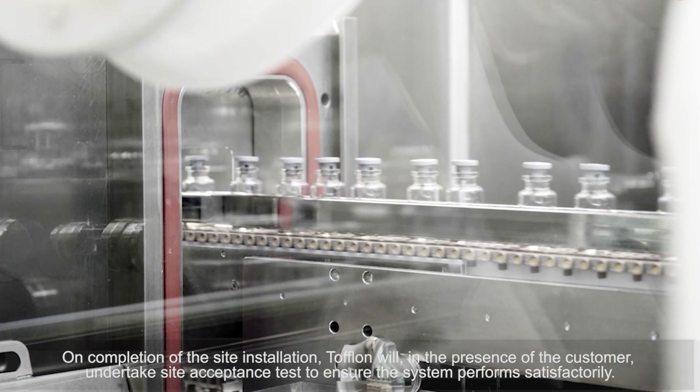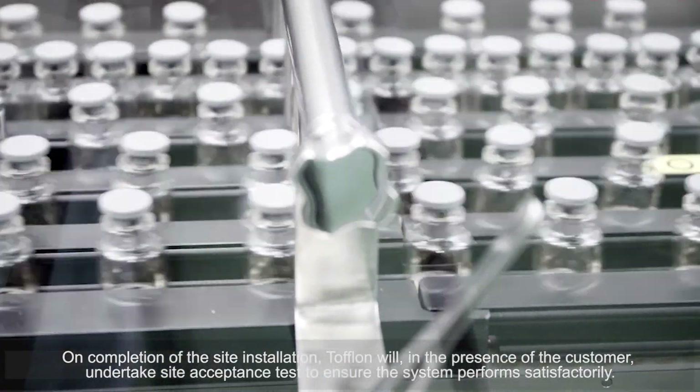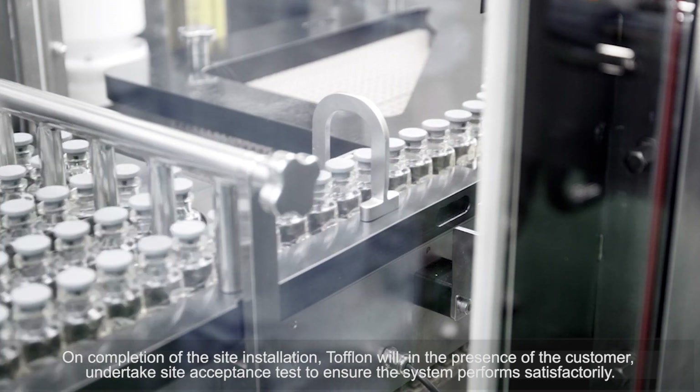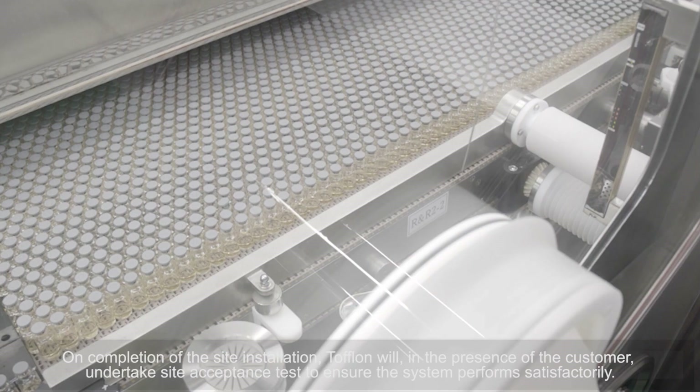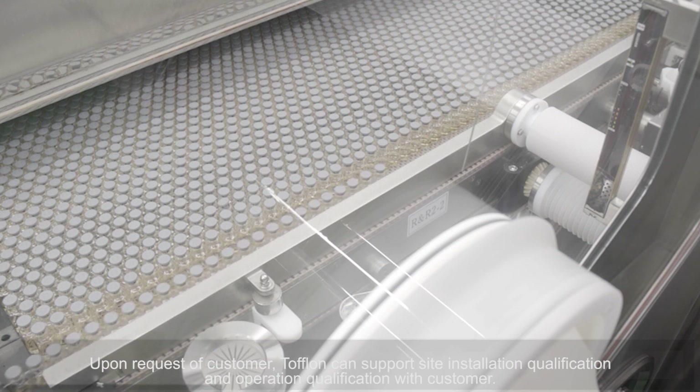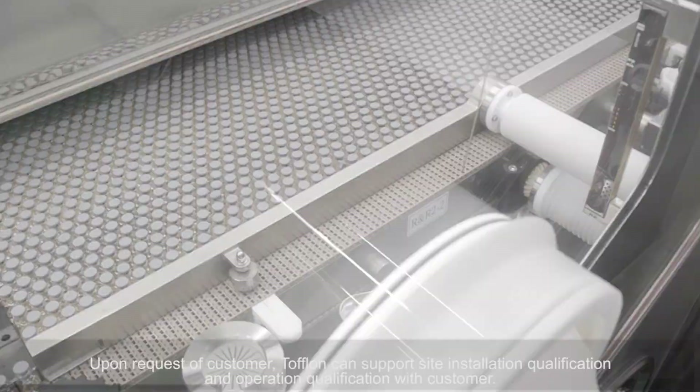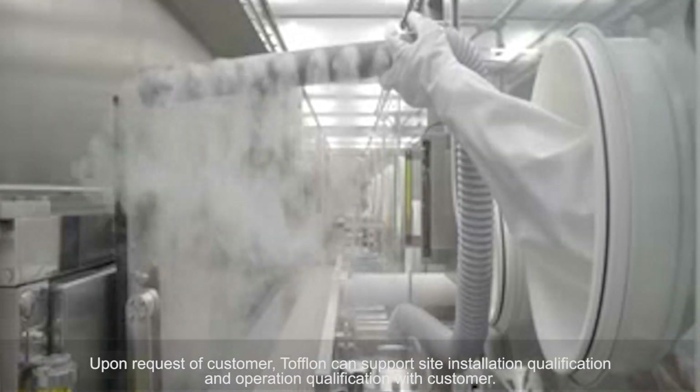On completion of the site installation, Toflon will, in the presence of the customer, undertake a site acceptance test to ensure the system performs satisfactorily. Upon request of the customer, Toflon can support site installation qualification and operation qualification with the customer.